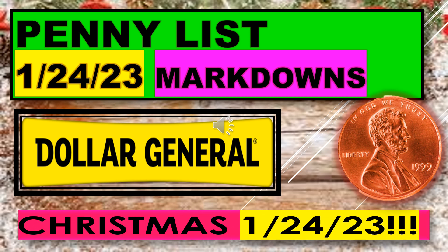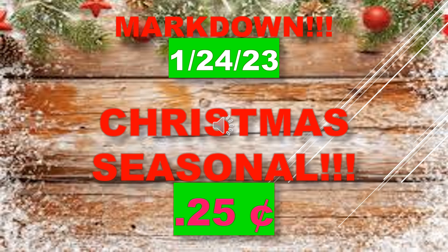Welcome back to Simple Deals Hauls and Coupons. Today we have the Dollar General penny list video that will be active January 24th. This includes markdowns for Christmas starting January 24th.